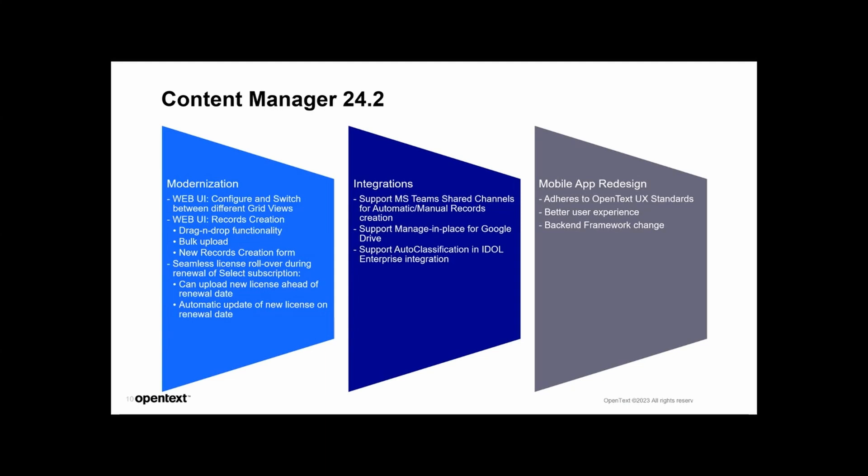The upcoming release is 24.2, set to release at the end of this month. We have three pillars. For modernization, we have changes to the web UI which we shall see in a demo. We also have a feature update to license rollover — this is for CM Select customers who had challenges applying a future-dated license. Previously they would still have to go through all the warnings until the date of expiry and then manually change it. We have updated and fixed that in this release.